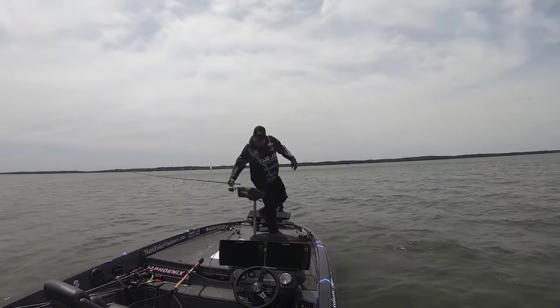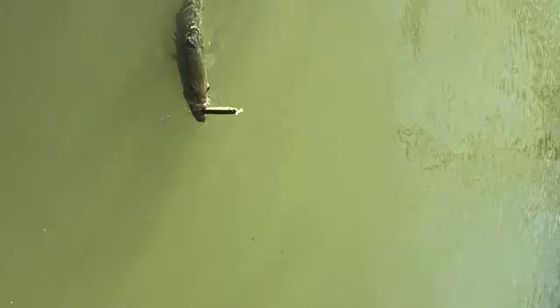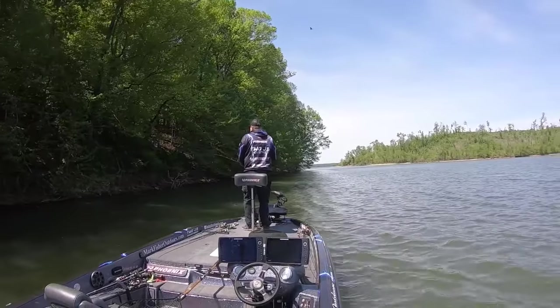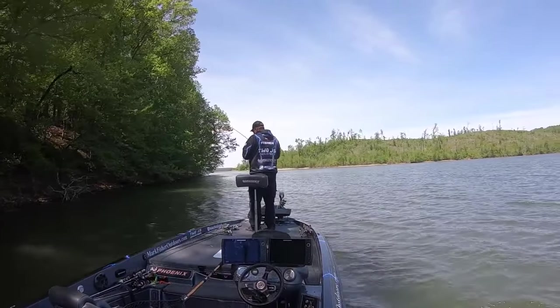Another major mistake I made during practice was setting the hook. I did a video this week on the Berkeley Spin Rocket — they were really hitting that bait. But I left the hooks on during practice and hooked several good-sized fish. I would have preferred to bend the hooks over on my topwater bait during practice so I could tell what size fish they were and had a better chance of going back and connecting with those fish without having already hooked them.